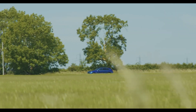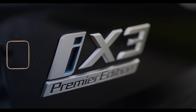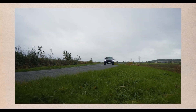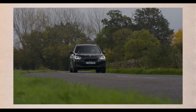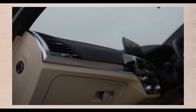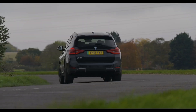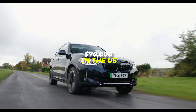BMW iX3. The iX3 is BMW's first electric SUV based on the popular X3 model, offering a range of up to 285 miles, a 0–62 mph time of 6.8 seconds, and a top speed of 112 mph. It has a sporty and aerodynamic design with a large kidney grille, blue accents, and 20-inch wheels. The interior is modern and spacious, featuring a 12.3-inch digital instrument cluster and a 10.25-inch infotainment display. It also includes a wireless charging pad, panoramic sunroof, and Harman Kardon sound system. The iX3 offers EcoPro, Comfort, and Sport driving modes, and starts from around $70,000 in the U.S.